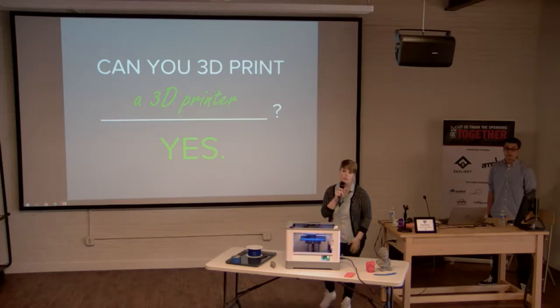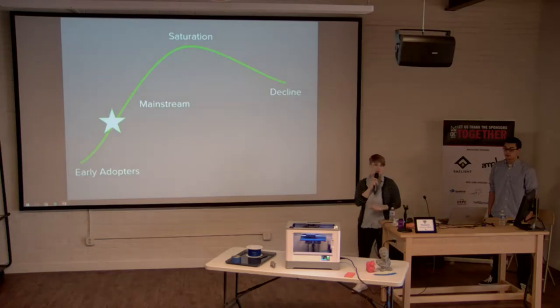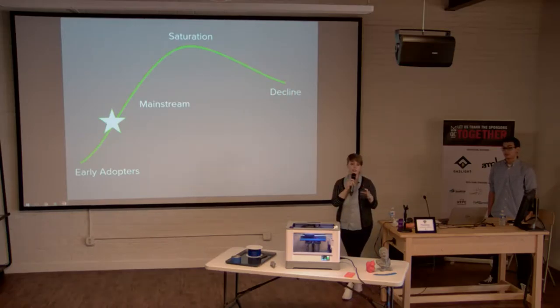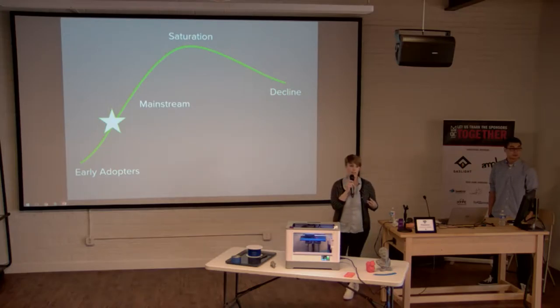On the flip side, you have desktop 3D printing. Industrial 3D printing — called additive manufacturing — has been around since the '80s. The idea of a smaller desktop machine you can buy and put in your home has only been around for about five to seven years. It's a really growing industry, and we're transitioning out of early adopters into the mainstream.